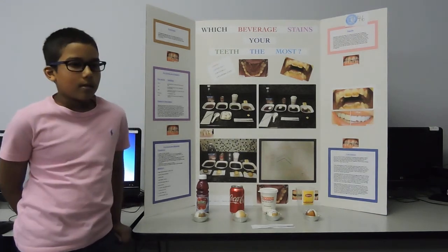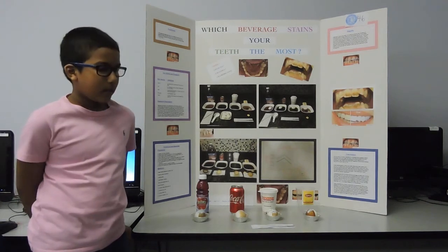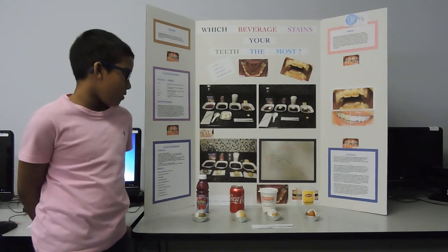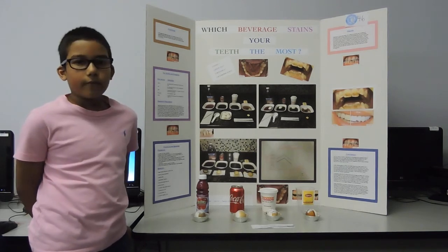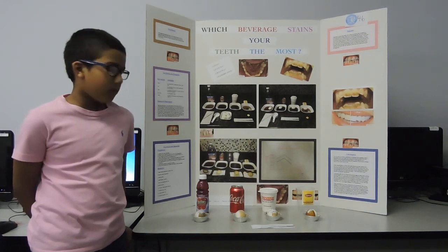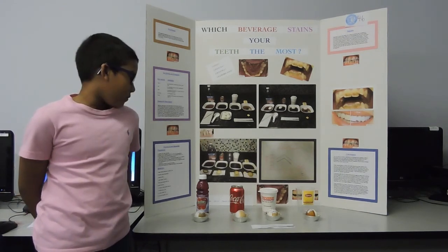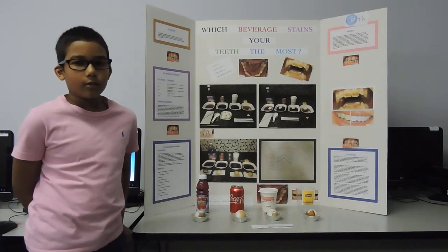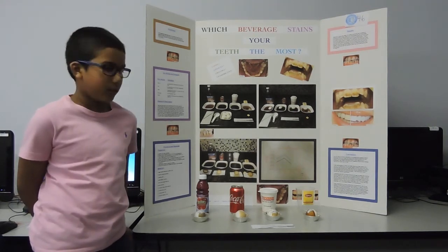My hypothesis was that I thought that lemon tea would stain your teeth the most out of all the other beverages. But after I conducted my experiment for two days, I found out that I was correct. Dunkin Donuts was second, Coca-Cola third, and cranberry juice was too acidic, so it was number one.